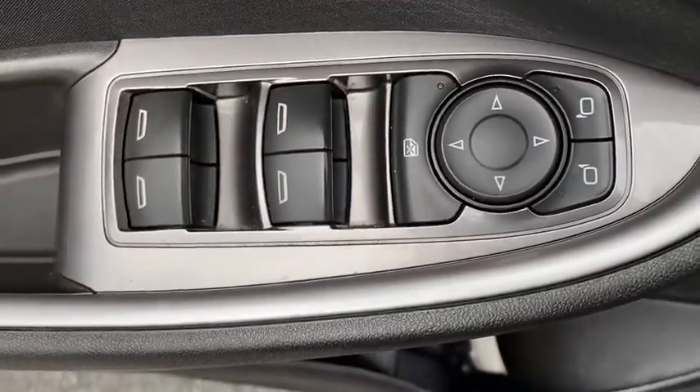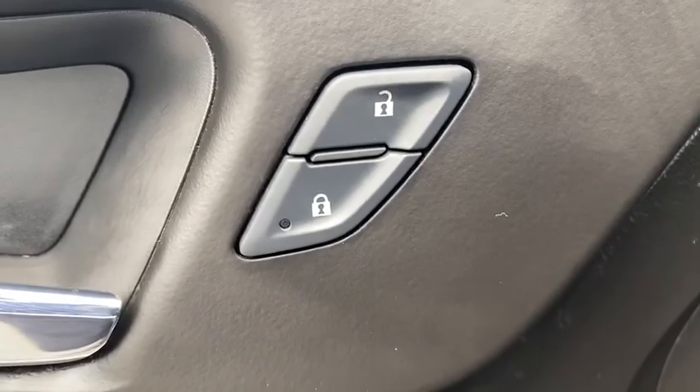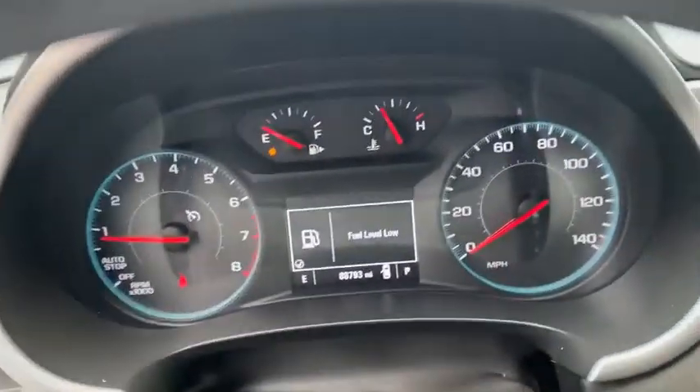Electronic stability control, security system, brake assist, remote keyless entry, panic alarm, overhead console, tachometer, driver vanity mirror, front reading lamps.